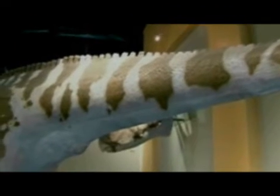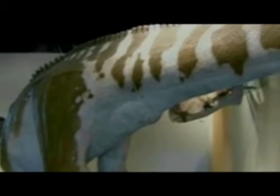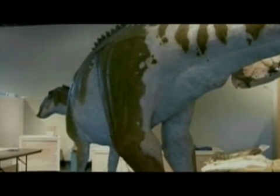Leonardo was approximately four years old and would have been about 20 feet long, weighing around one ton. According to the Associated Press, scientists believe Leonardo died while trapped on a sandbar surrounded by high waters, and that his body dried out before it was covered in sand.